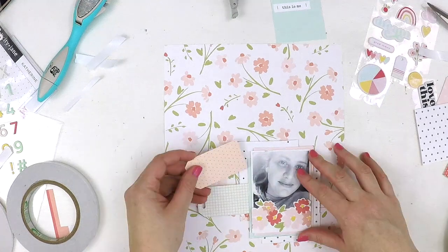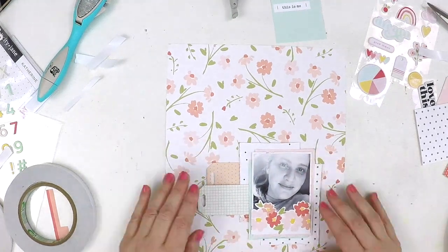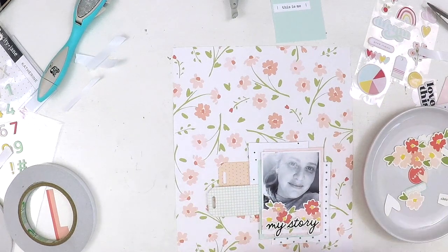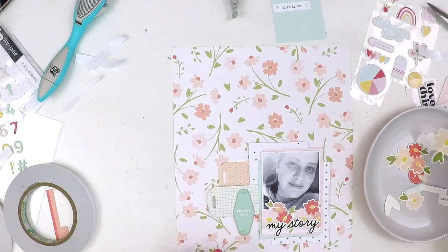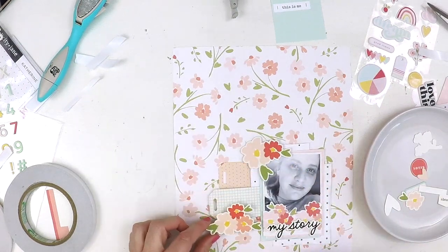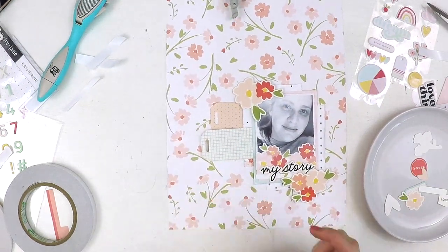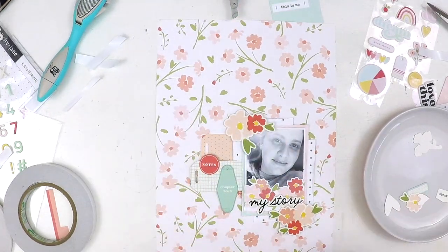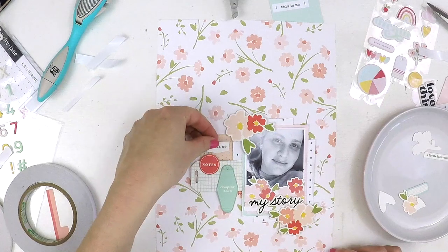I'm scrapbooking in a 9 by 12 inch format this year in my Project Life album, and this layout will form part of that — that's why I've got this odd shake I'm kind of getting used to. My heart does tend to fall back on 12 by 12 inch, but I'm trying to once again step outside my comfort zone and work within a different format, and I'm really enjoying challenging myself.